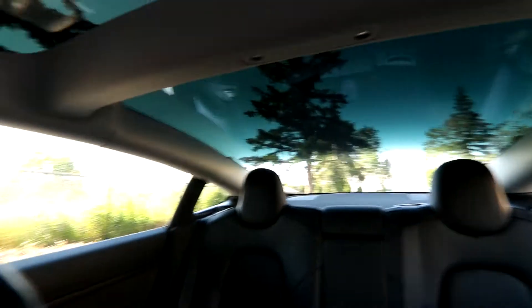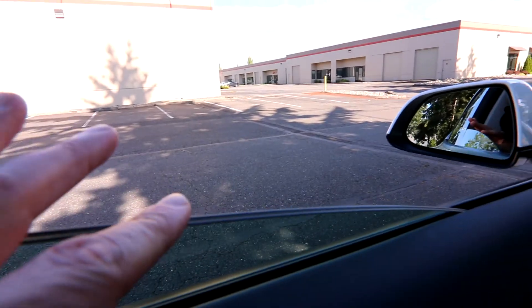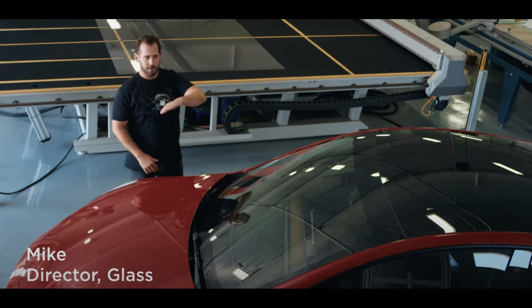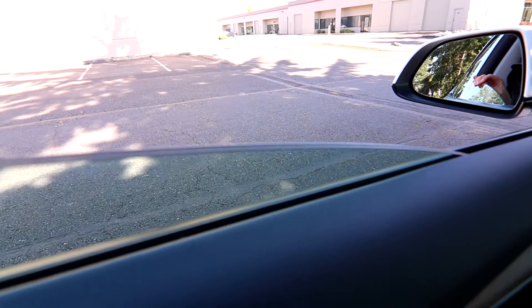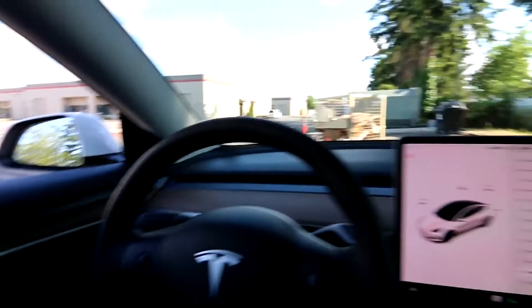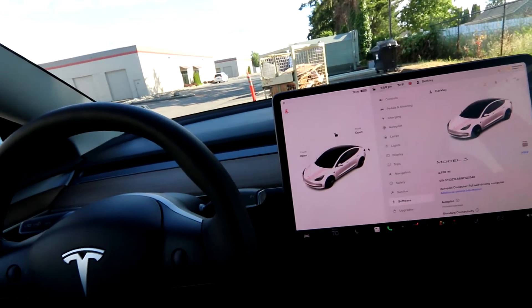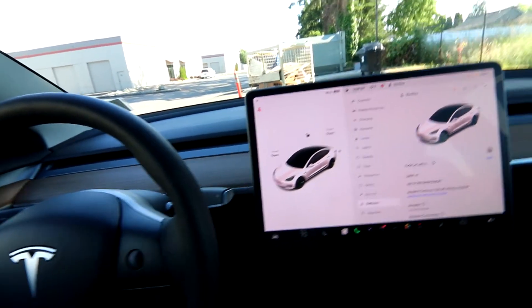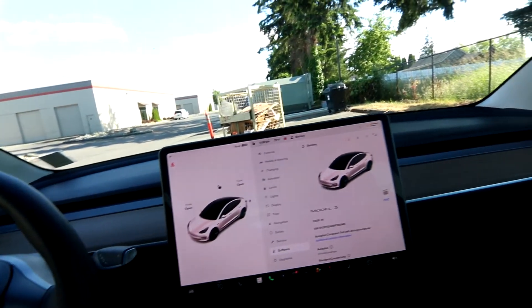You have this nice interior with this big panoramic glass panel. They started rolling out Tesla glass over the last couple of years — a double-laminated glass on the front windows, the windshield, and the glass up top as well. It's two pieces of glass with a sound-deadening material sandwiched in between, making it very quiet. If you drove a Model 3 without this new Tesla glass and then got into this one, there would be a really noticeable difference in the quietness of the vehicle.